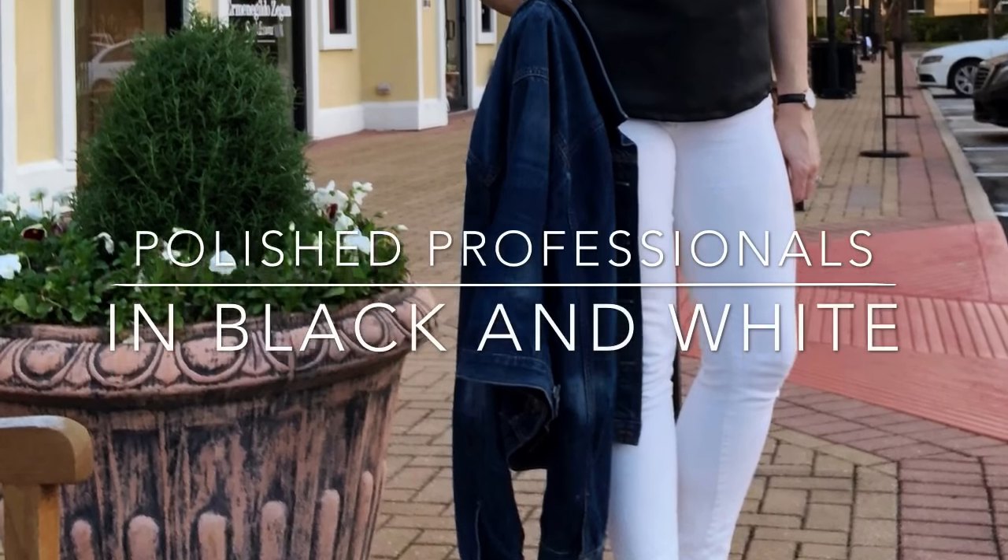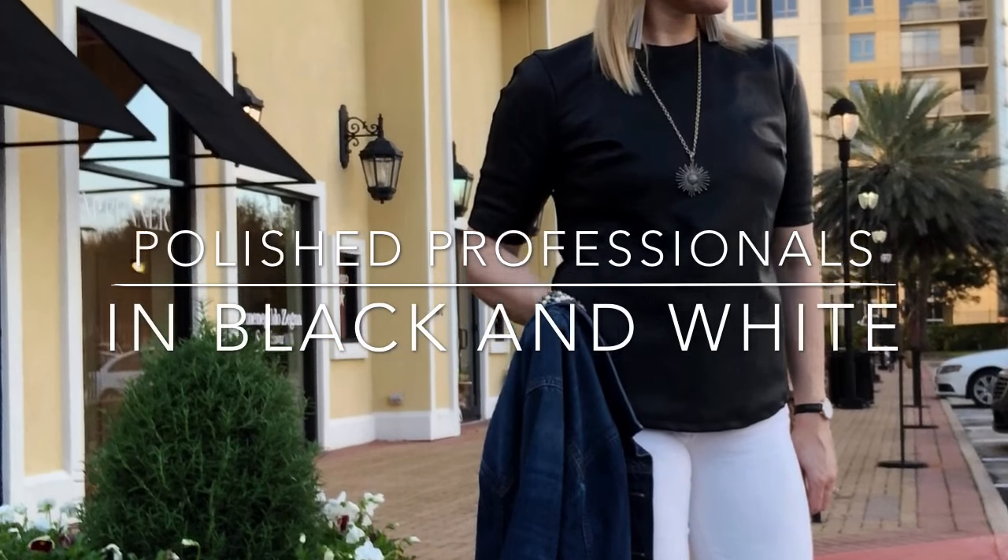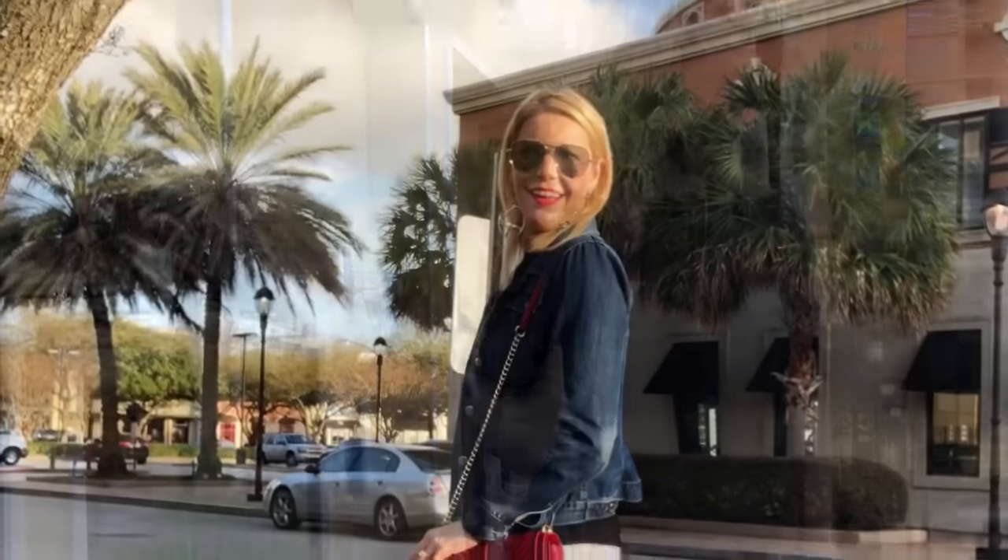Welcome back to Polished Professionals, the blog and brand to help you conquer the workaday world with style and poise. Today we're talking monochrome.